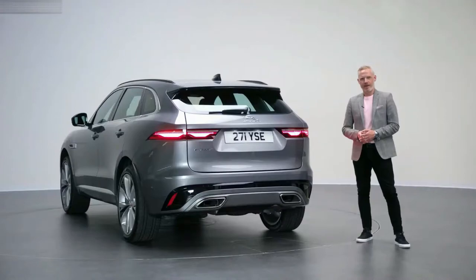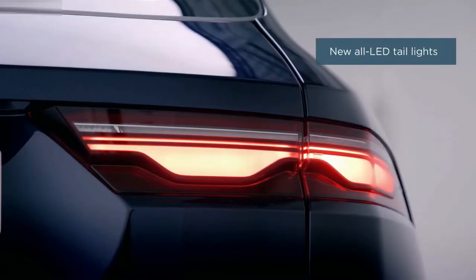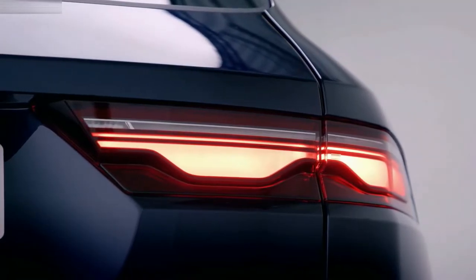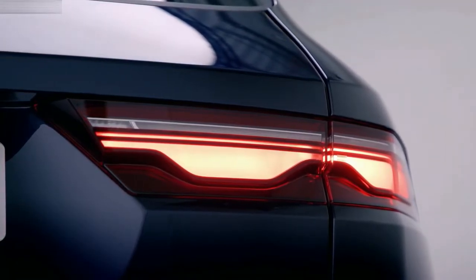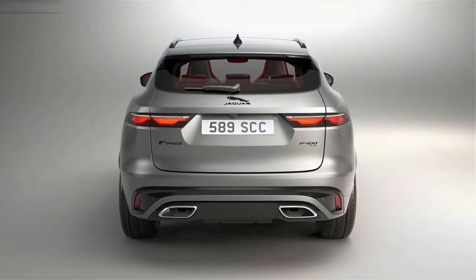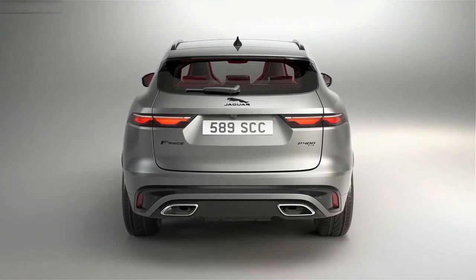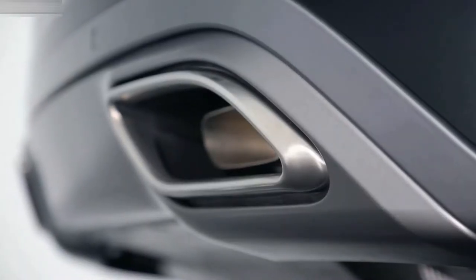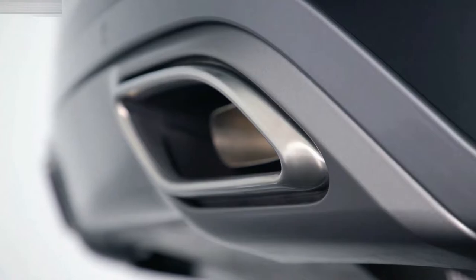At the rear of F-Pace, the first thing you'll notice are the new rear lights. They are all LED and introduce our chicane graphic — seen on I-Pace — but now with sculpted 3D light lenses. Technology is enabling us to deliver a memorable signature, important for night-time presence on the road. The new tailgate and new rear bumper also serve to accentuate the visual width of the vehicle, including integrated tailpipes on models with the larger engines.